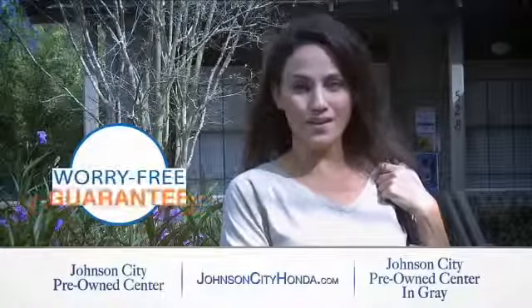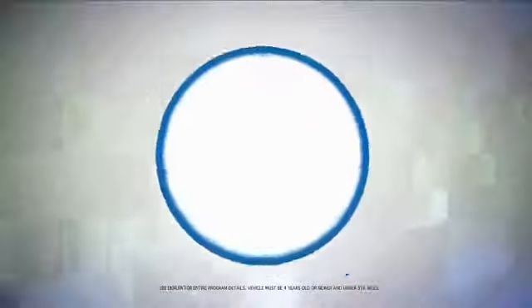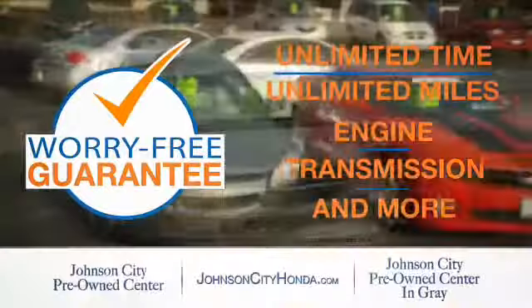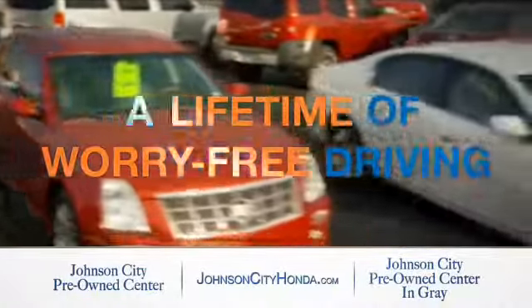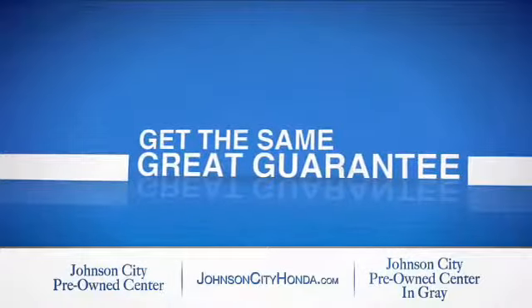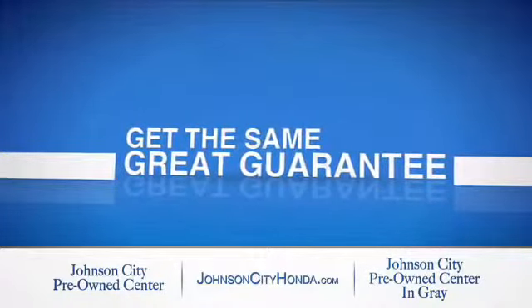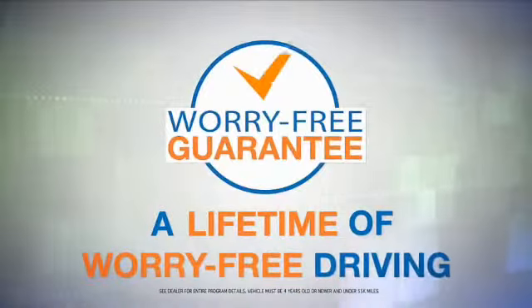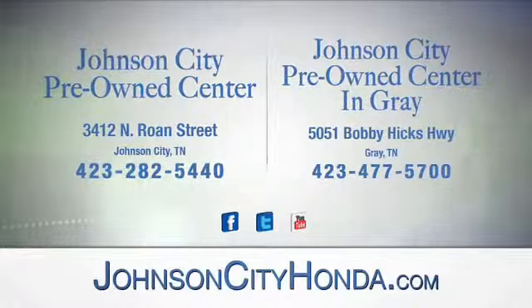Johnson City Honda took the worry out of buying a pre-owned vehicle and gave me a worry-free lifetime guarantee. Buy your pre-owned vehicle worry-free at Johnson City Honda, because our pre-owned vehicles come with a worry-free lifetime guarantee. The same great guarantee that comes on all our new Hondas is now on every pre-owned vehicle too. Look for the orange check and make sure you're getting the exclusive worry-free guarantee at Johnson City Pre-Owned Center, Johnson City.